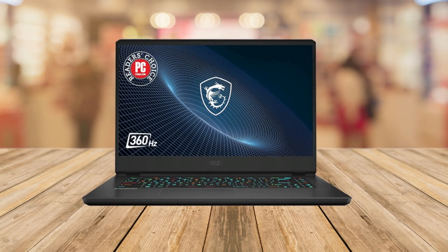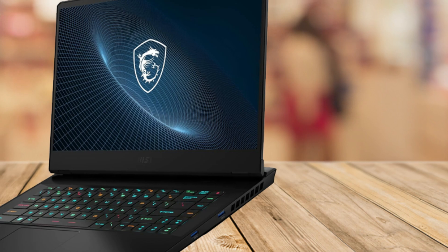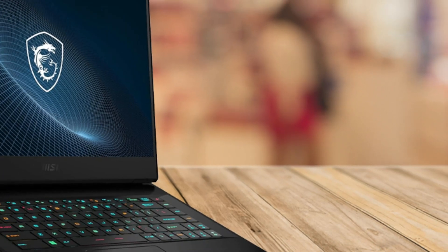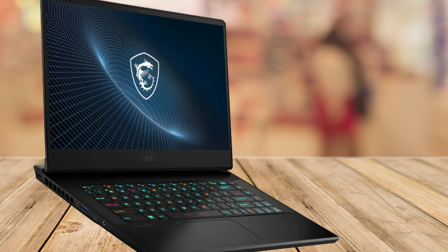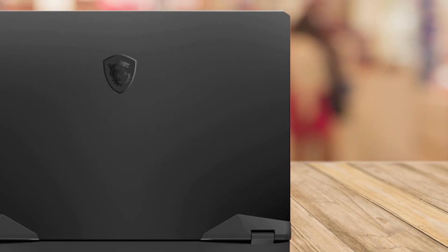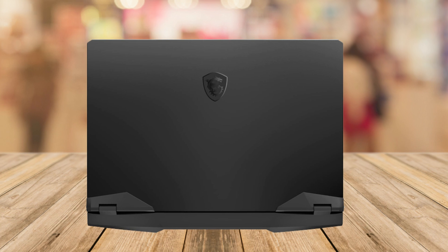The ray tracing technology provides stunning graphics that make your gaming worlds feel incredibly immersive. With the 15.6-inch QHD display featuring a 165Hz refresh rate, you'll experience vivid colors and crystal-clear images that enhance every moment of gameplay.